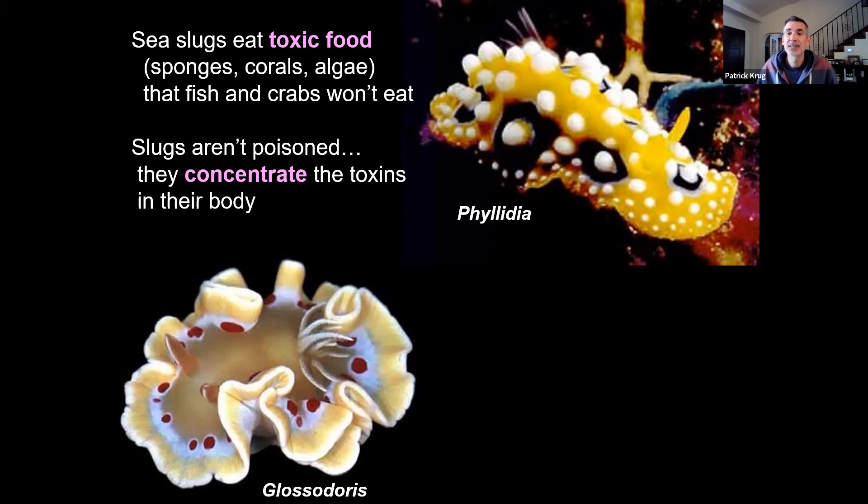They usually eat things that are toxic or poisonous, but they don't get poisoned. Their bodies can handle the poison in their food, and in fact they concentrate the poison, so they actually get more poisonous than the poisonous thing they're eating. Some sea slugs eat jellyfish and they don't even get stung — they store the stings inside their own bodies and become filled with stings. So slugs have this amazing ability to recycle the weapons of their food and use it for their own protection.